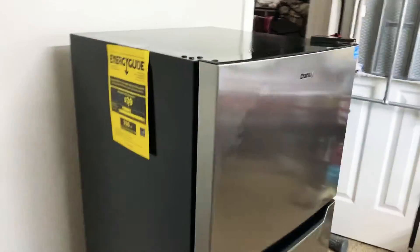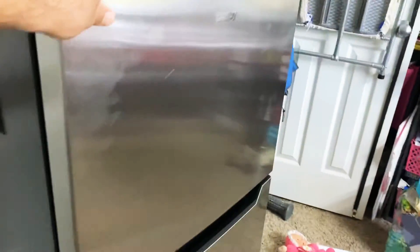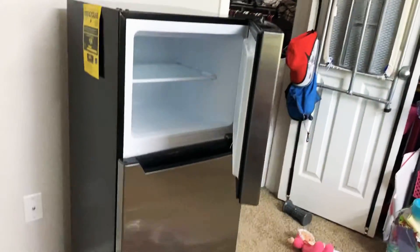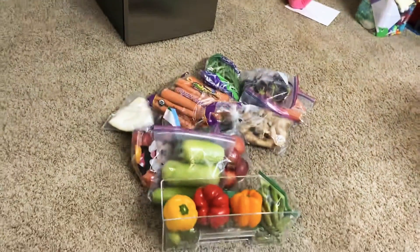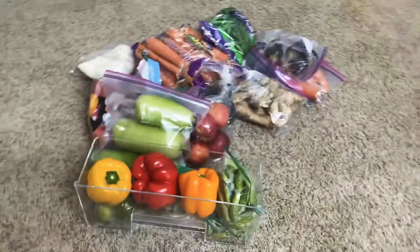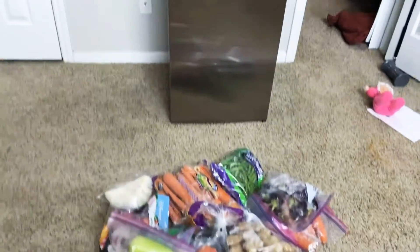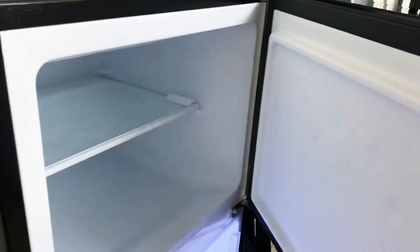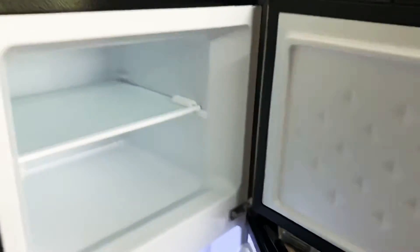Hi guys, so today I'm going to do the product review of this fridge which I just got from Costco. During the time of COVID, we need to store a lot of vegetables so that we are not at the risk of going out and exposing ourselves.